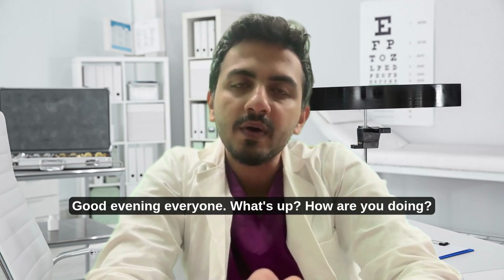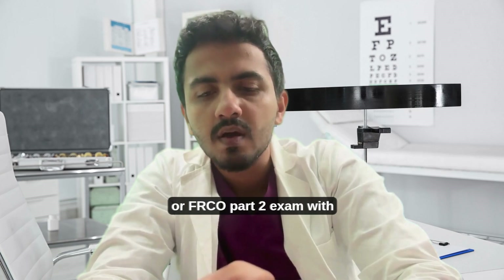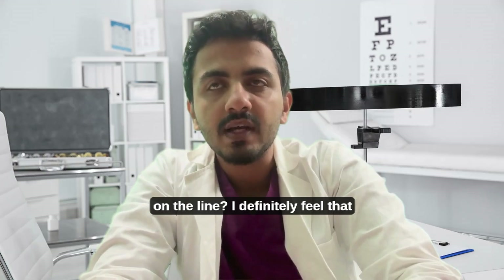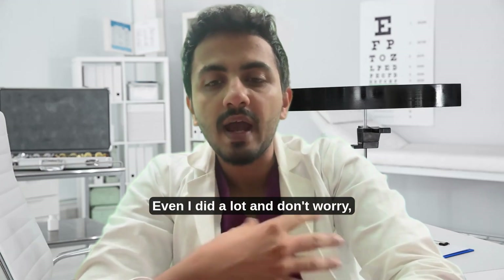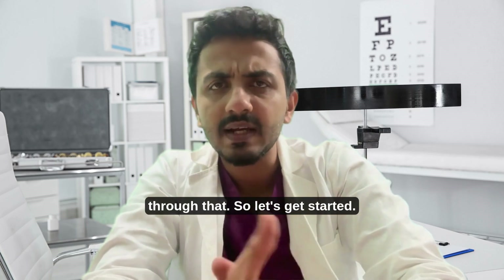Hello, good evening everyone! Are you feeling overwhelmed by the FICO or FRCO Part 2 exam, with such high fees and so much money on the line? I definitely feel that — we do feel anxious — and don't worry, I'm here to guide you through that. So let's get started.